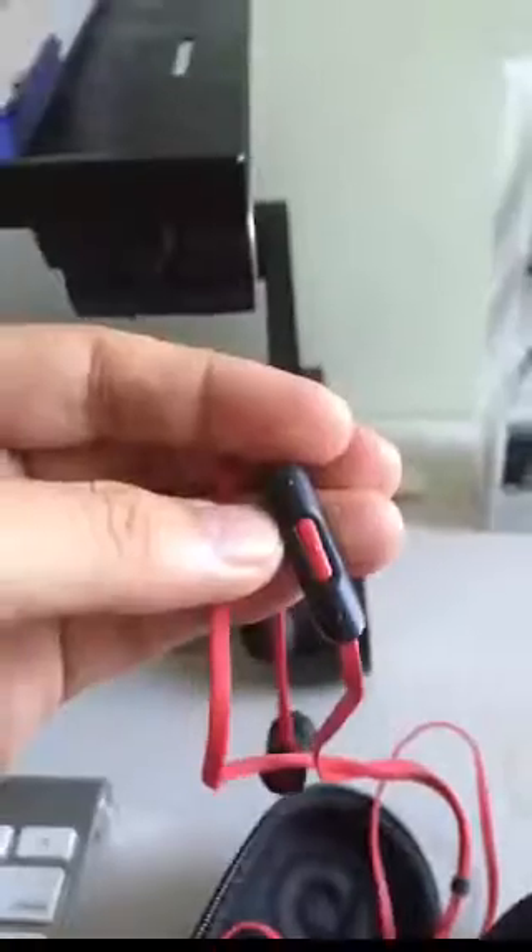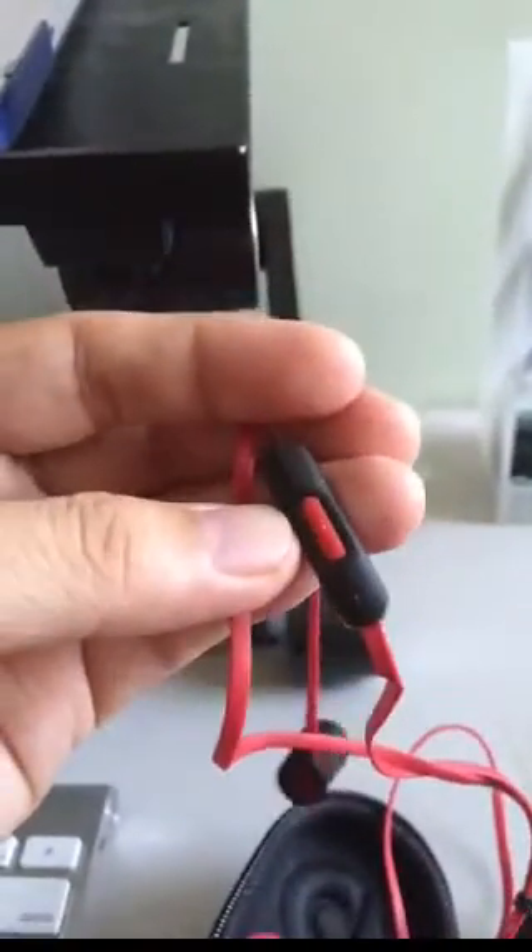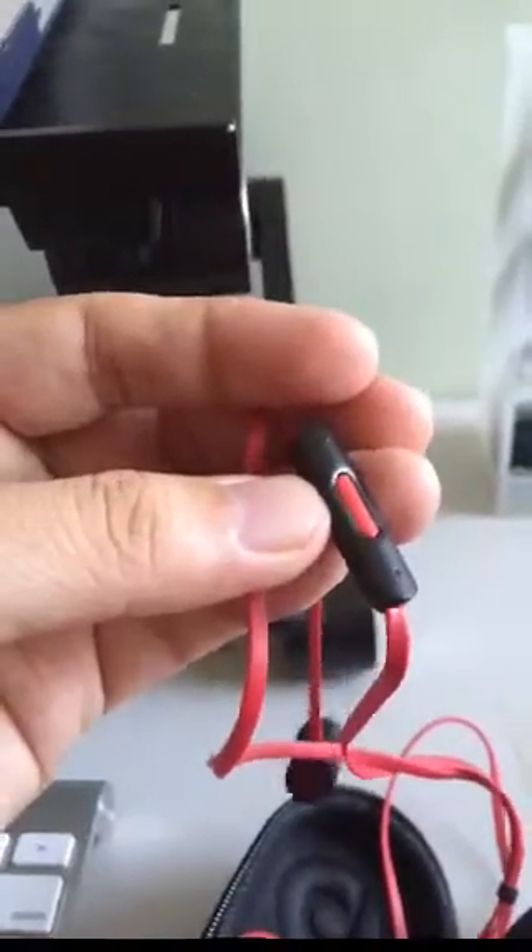What I like about it is, of course, the style and also that it's tangle-free. As you can see, it's tangle-free. It may be a bit tricky to do in one hand, but it's tangle-free. This is the mic also, the volume and the stop and play button.